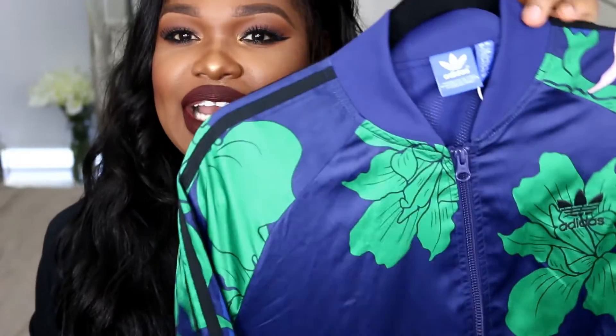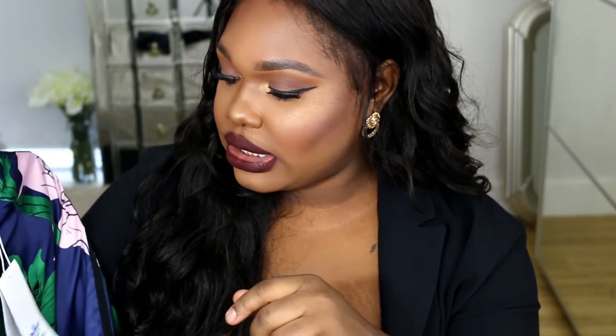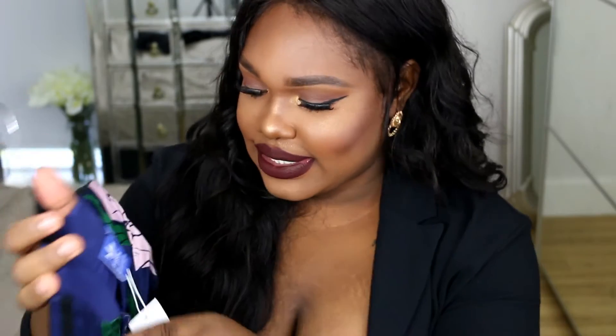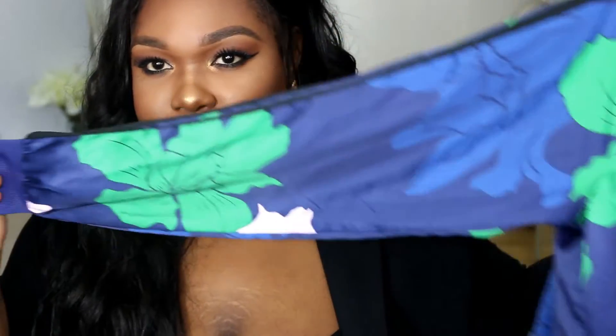The next piece I've got is from JD and it's this bomber jacket from Adidas. It's got the classic Adidas stripes at the side and the logo at the back. It's just a really nice statement piece. I really do love it. This one was £60 and I got it in a size 16. This is what it looks like. If you follow me on Snapchat, you've already seen this.